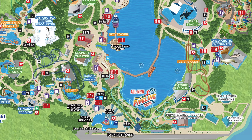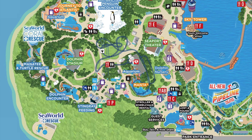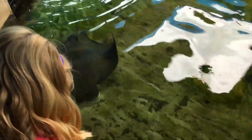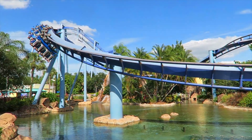As with all my guides, we will head around the park clockwise, which takes us to the next area, Sea of Shallows. Along with some great attractions, you'll also be able to see and learn about stingrays, dolphins and manatees. As you enter the land, you will first come to Manta, the huge steel flying roller coaster that was added to the park in 2009.